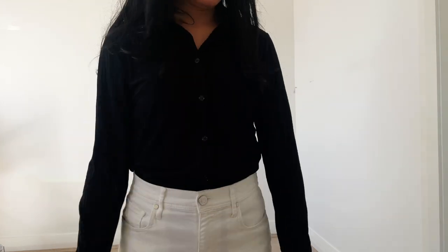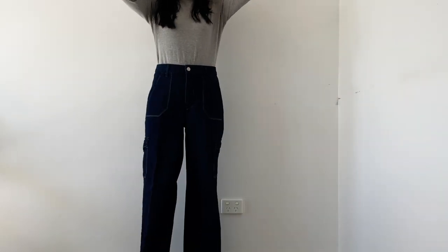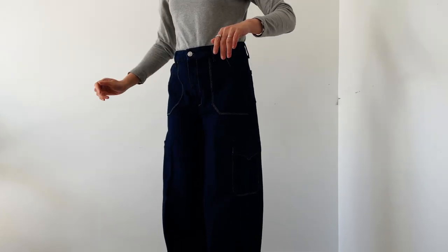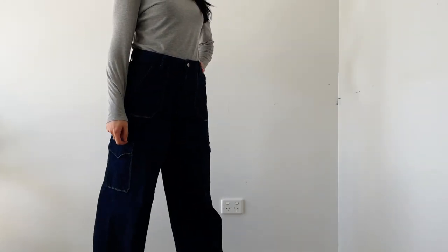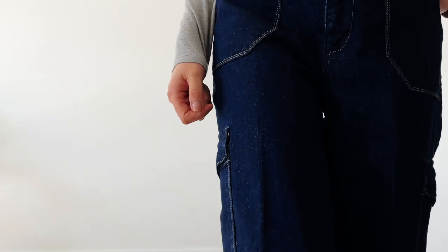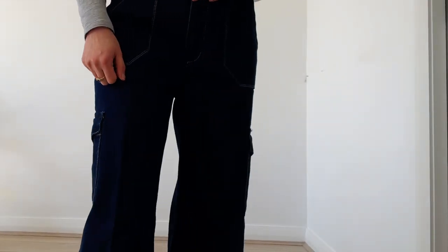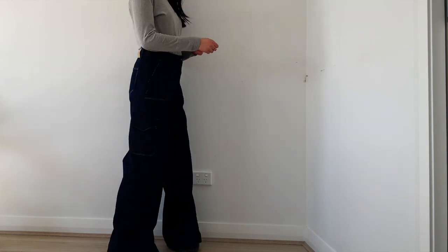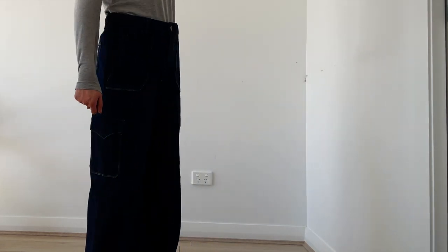Here are my Paige high-waisted wide-leg jeans back from the tailor after shortening the length. I quite like this silhouette — it's a nice color and I love the side pockets, which are functional as well as decorative. It's a very different style compared to my mostly slim-leg jeans, and it's actually my first pair of high-waisted jeans. What do you think?